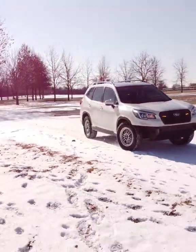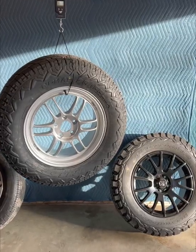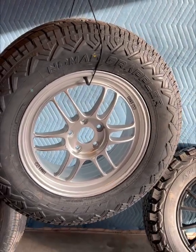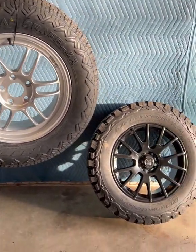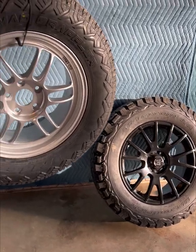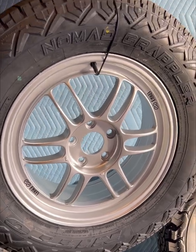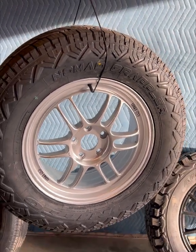I just got new wheels and tires and the combination is awesome. The tires are the Nomad Grappler made by Nitto in 245-65-17, same size as my Kia 2s. The wheels that I purchased are NK-RPF1s, 17x7 positive 45 millimeters of offset.